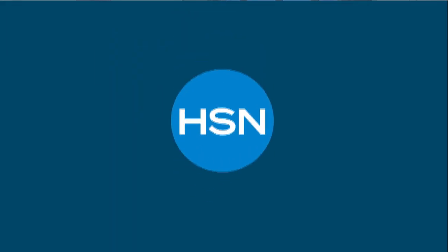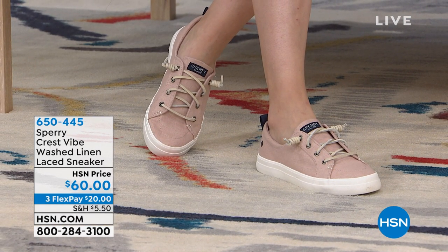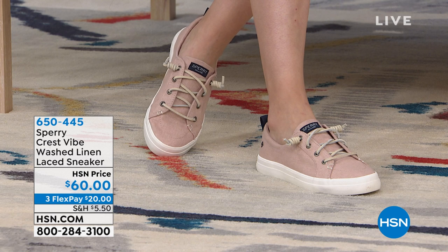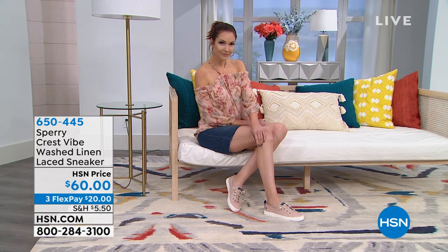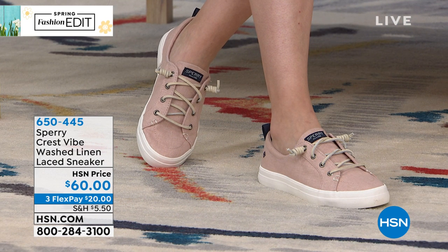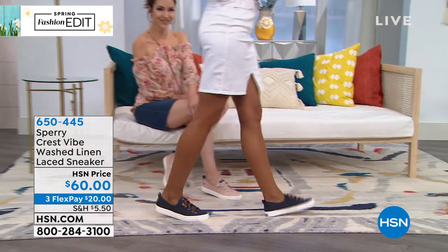We're moving on to the next fabulous sneaker that I'm wearing and loving — and you are loving it as well. Brand new but already so popular. It's called the Crest Vibe, a washed linen laceless sneaker — you already have the rawhide ties that you can see on the front, and they end with a barrel tie. $60, your price. Sizes five and a half through 10, 11, and 12. Kate's wearing it in the rose — so pretty. I'm wearing the mint because it picked up one of the dots from the Lemon Whey today's special.